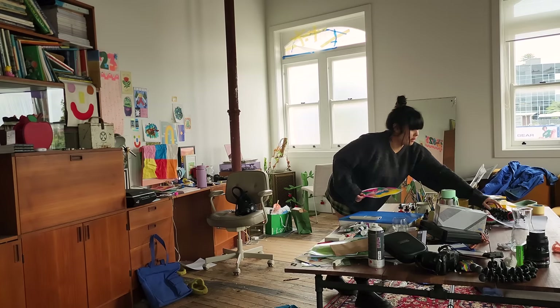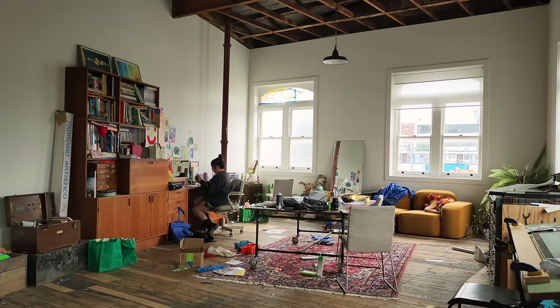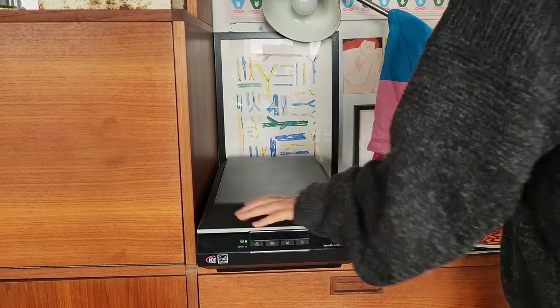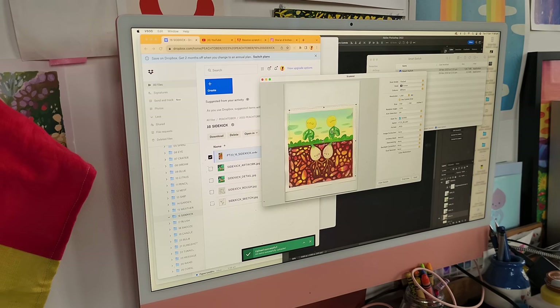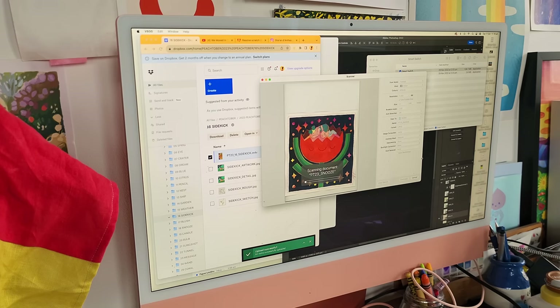For example, two years ago it was using gouache for the first time — probably not the best idea to learn a new medium within this 30-day challenge, which is already challenging. But it really pushes you because you just have to let it go; you have to do one every day so you can't spend forever on it. The year after that I think it was experimenting with borders and symbols and things like that. And then this year it is texture — I've been incorporating a lot, a lot of texture into my work.